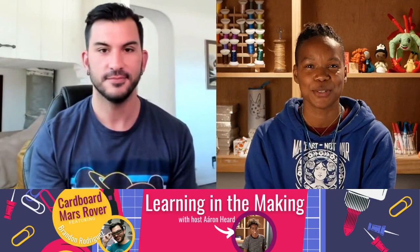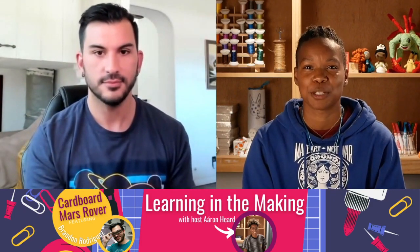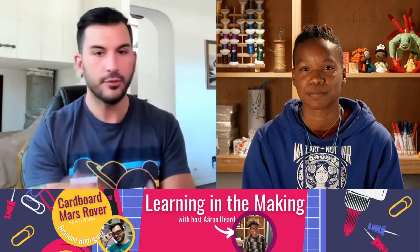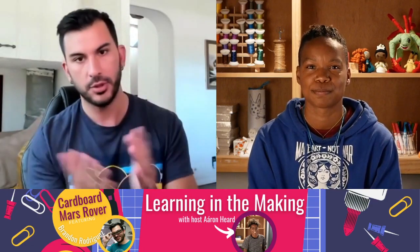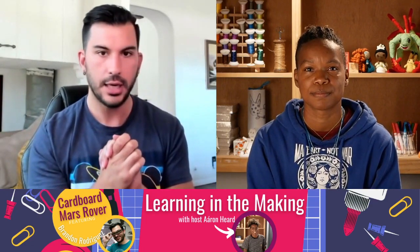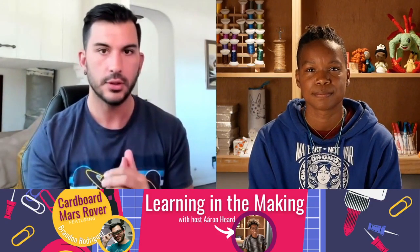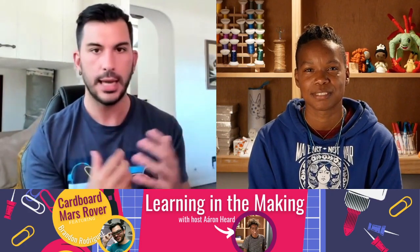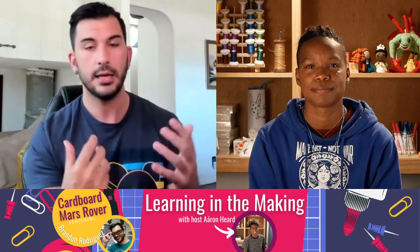I'm super excited to have you. Can you let us know a little bit about the projects we're going to be doing together today? Sure, absolutely. So I have a really cool gig. I'm very fortunate. I work at NASA's Jet Propulsion Laboratory, and I work in the education office, which means I get to work with teachers and students across the country. We build curriculum, we build activities for teachers to take to their students to get excited about science.